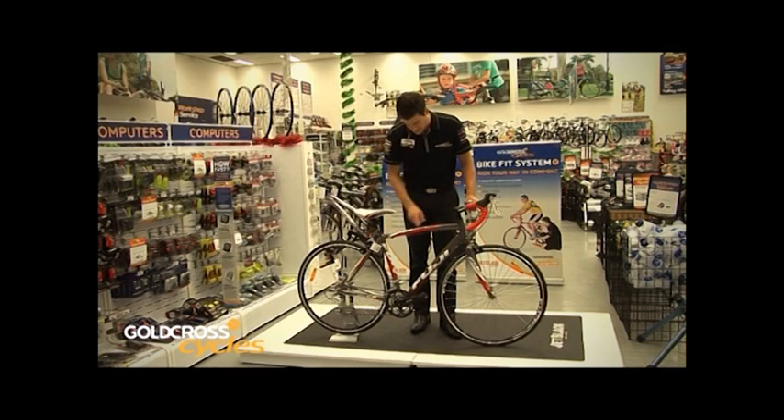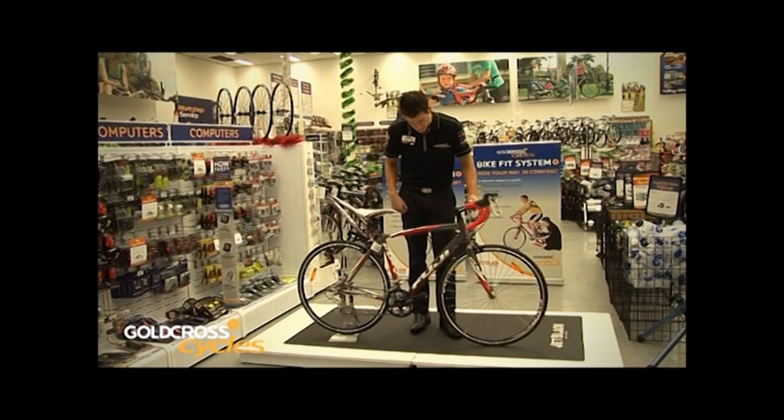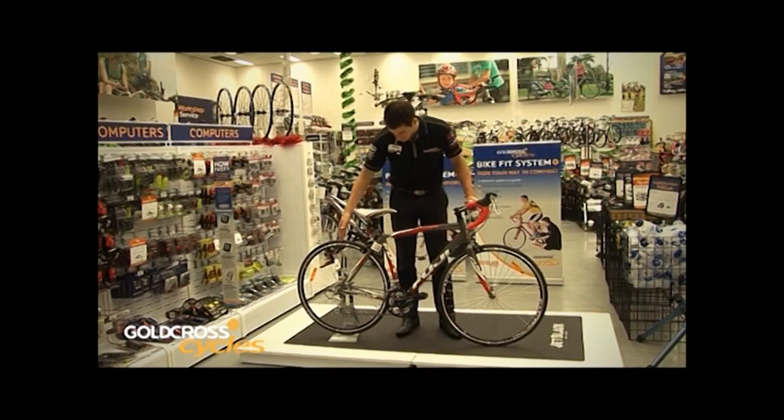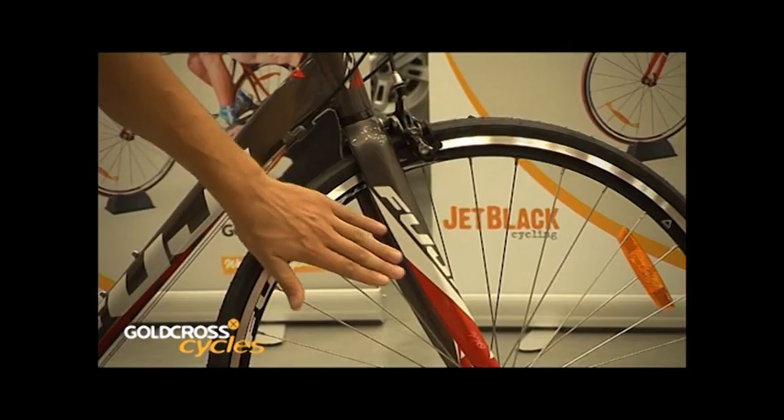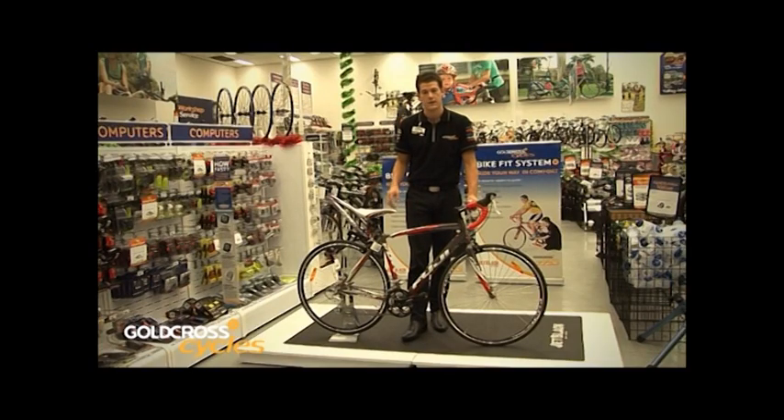The frame has a shorter top tube, which reduces how far the customer has to bend over to reach the handlebars, making it more comfortable. Also, the wheelbase of the bike is quite long, which provides stability and confidence for the rider. A road bike is much faster than other types, so someone coming off a mountain bike or hybrid might find it a little fast and unnerving. The longer wheelbase makes it more stable at speed and builds confidence as they get used to the bike.